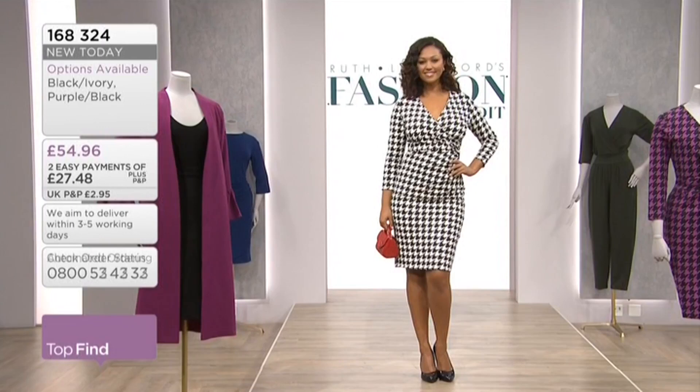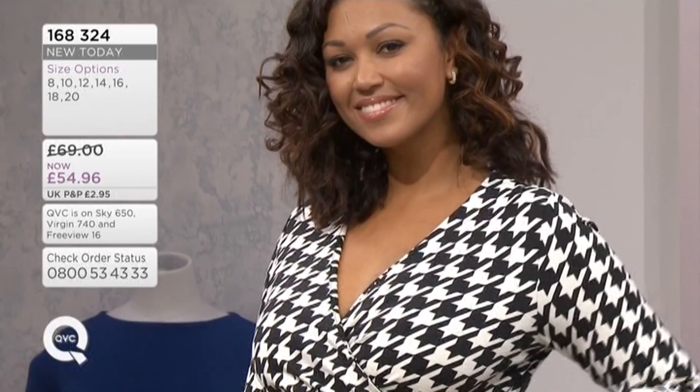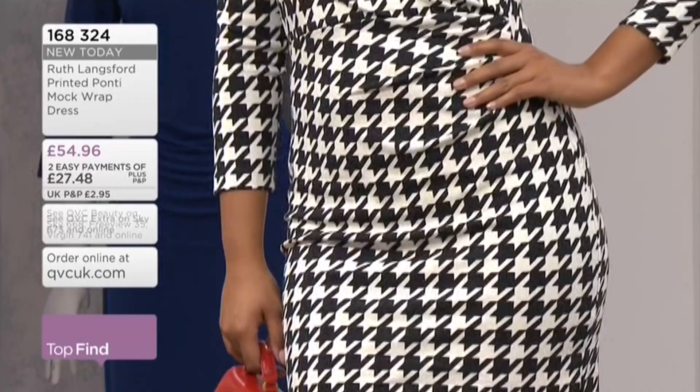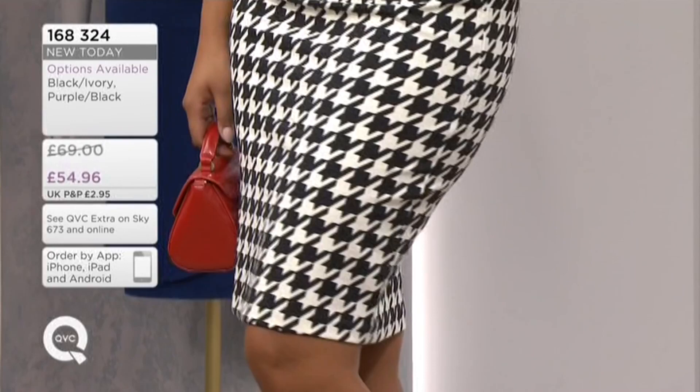This is stunning, Ruth. I love it. I love this houndstooth. It's really classic, that kind of houndstooth. It's larger than your normal houndstooth check. But that makes it modern, I think. It's quite bold, this dress. So I wanted it to be quite bold. And I think sometimes a bold print is actually a bit more forgiving than a solid block colour.